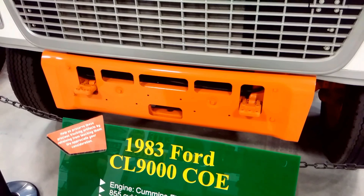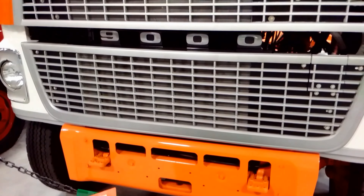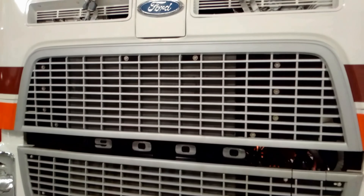A 1983 Ford CL9000 COE. It has a Cummins Fleet 270 NH series, 855 cubic inch displacement.